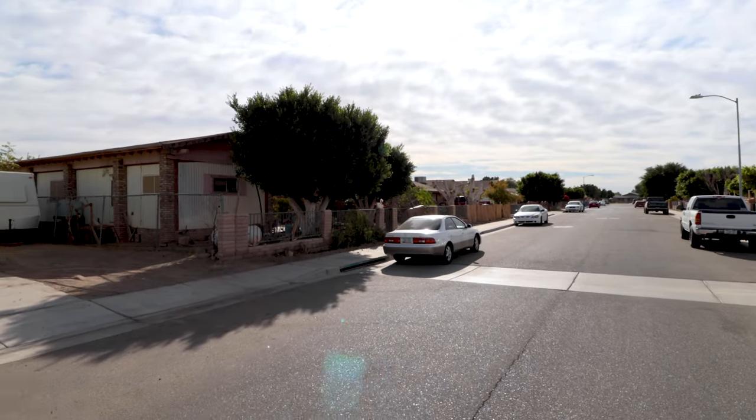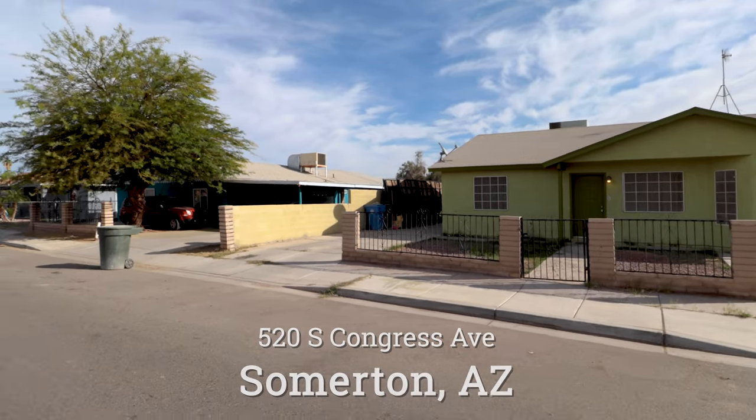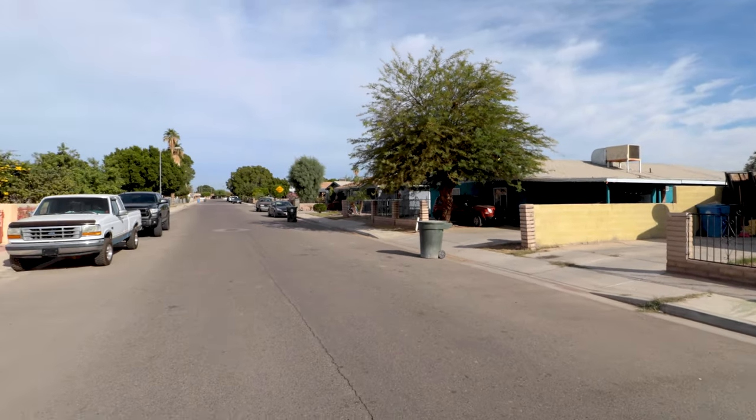What's up? Brent here today. I'm coming at you from 520 South Congress Avenue in Somerton, Arizona. Here's a street view from the front of the house. There's the house — this is looking out north.